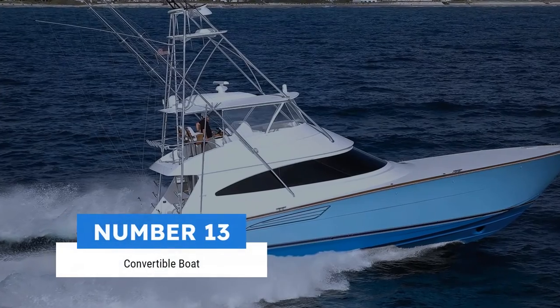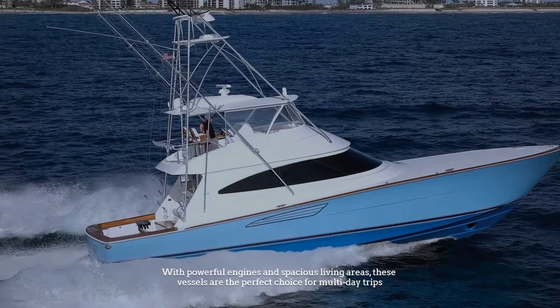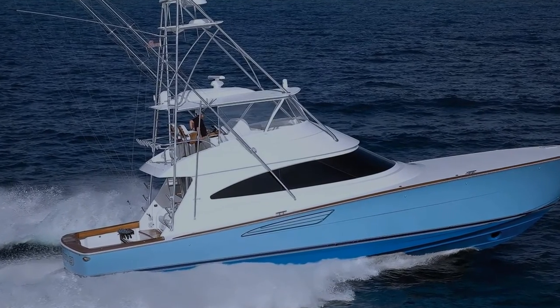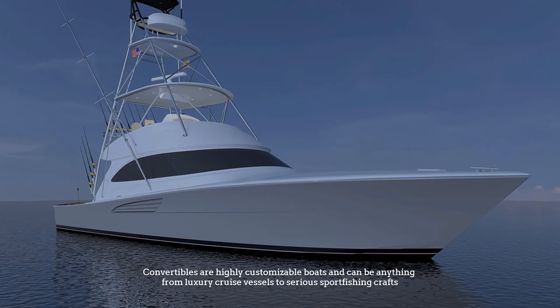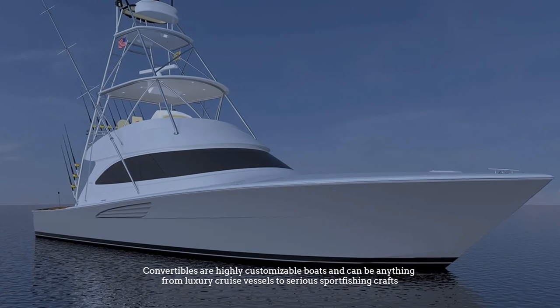Number thirteen: convertible boat. With powerful engines and spacious living areas, these vessels are the perfect choice for multi-day trips. Convertibles are highly customizable boats and can be anything from luxury cruise vessels to serious sport fishing crafts.